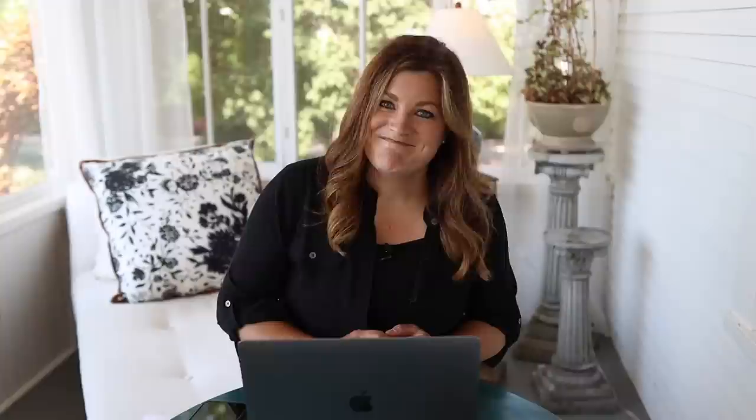Connie asked about butterfly houses and bees. I bought a butterfly house last year for Benjamin's butterfly garden — it's still in the barn and I need to put it out. For bees, we've thought about reintroducing them, but I'm not super interested in managing them myself since the bees always leave when I've tried. If someone could come and manage the boxes, or if I could rent bee boxes, that could work. There's a great spot near or in the corner of the orchard for them.